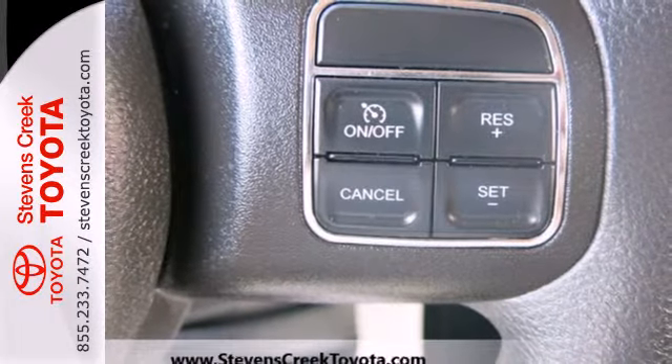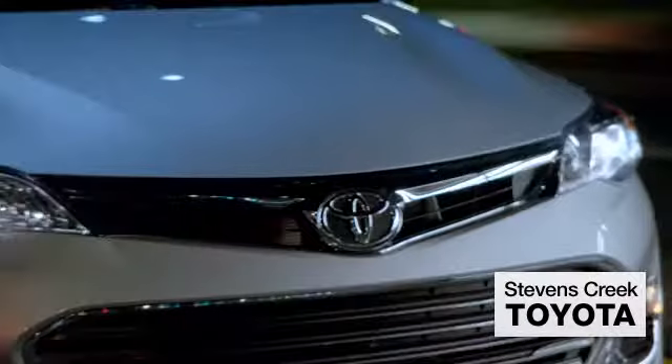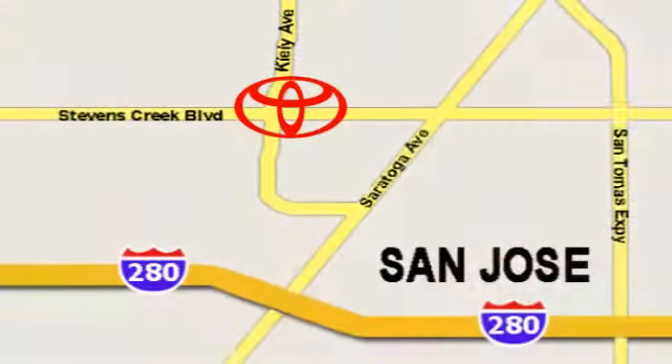See just where you'll end up in this Compass when you drive it off the lot today. Come experience the fast, efficient, friendly service at Stevens Creek Toyota. We're easy to find on the corner of Stevens Creek Boulevard and Kiley Points.